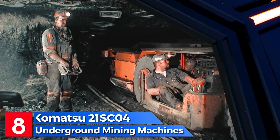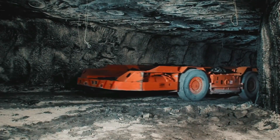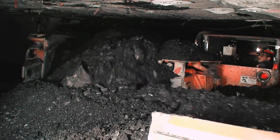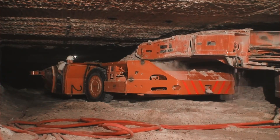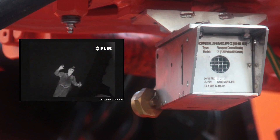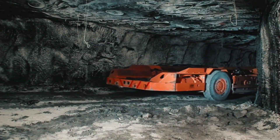Number 8: the Komatsu 21 SC4 is an exceptionally productive shuttle car produced in the United States, primarily utilized in underground mines with restricted working heights to efficiently transport materials to the surface. This shuttle car features four-wheel drive capability, enabling diagonal travel, and is specifically designed to withstand abrasion. Measuring 8.3 meters in length and 3.2 meters in width, it weighs 18 tons. It is equipped with infrared cameras and monitors that provide operators with an excellent view of the surroundings, powered by two engines totaling 134 horsepower, with a maximum load capacity of 9 tons.